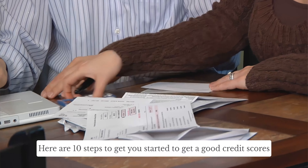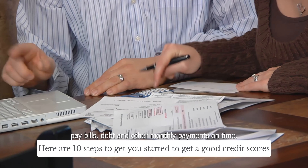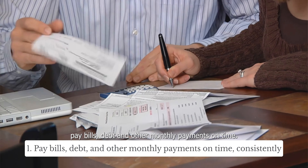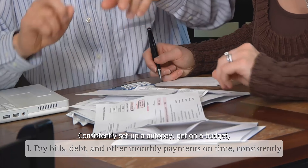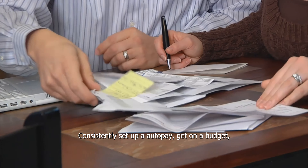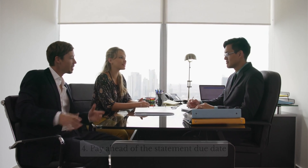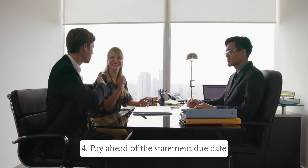Here are 10 steps to get you started to achieve a good credit score. Pay bills, debt, and other monthly payments on time consistently. Set up auto pay. Get on a budget. Keep a low credit utilization ratio. Pay ahead of your statement due date.